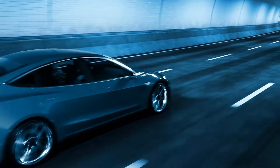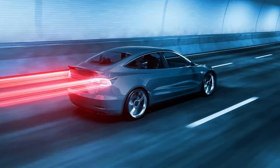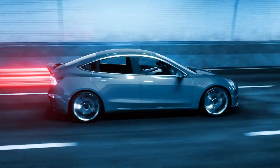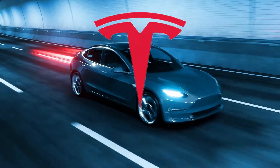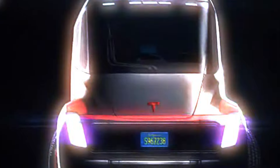Hey there, fellow tech enthusiasts. Today, we're diving into the world of electric vehicles, and do we have something exciting to talk about. Tesla, the company that's been shaking up the auto industry, is at it again. This time, they're setting their sights on a whole new market: Vans.